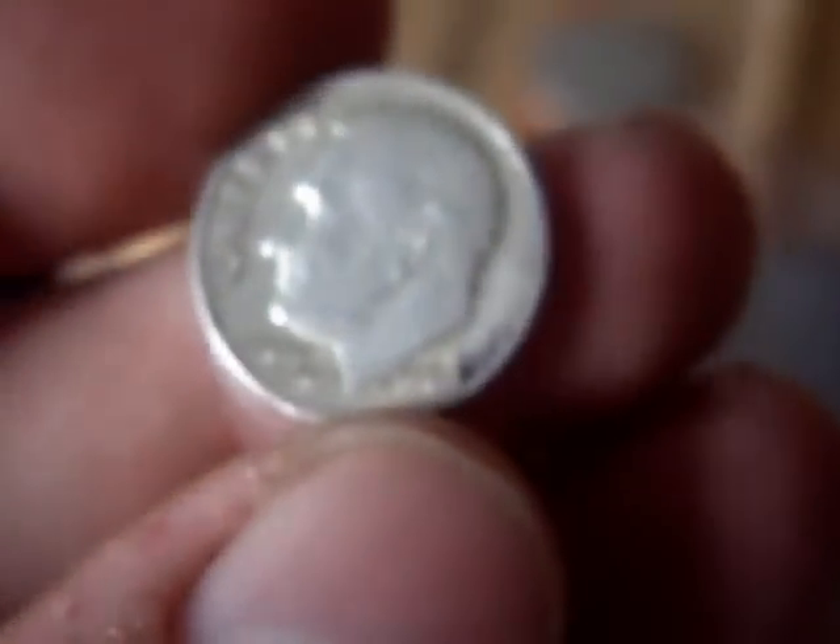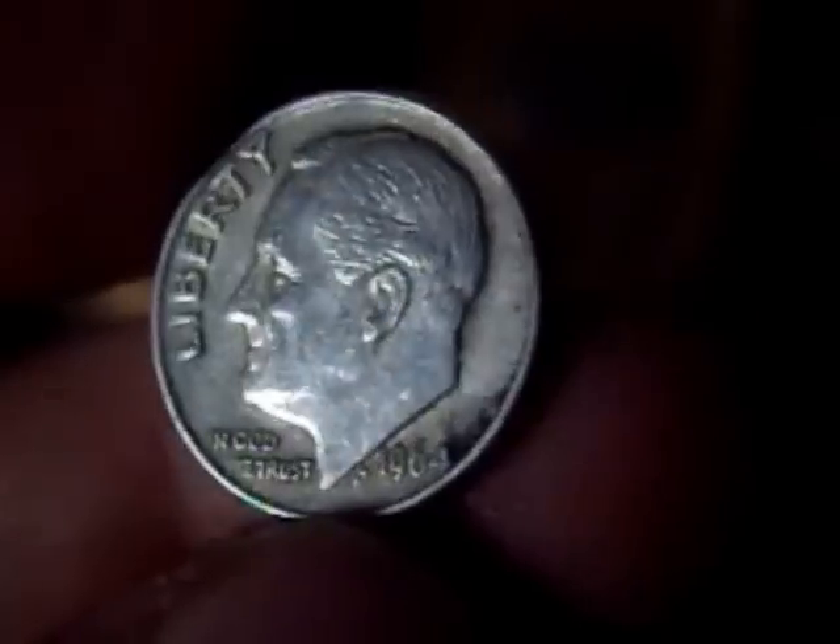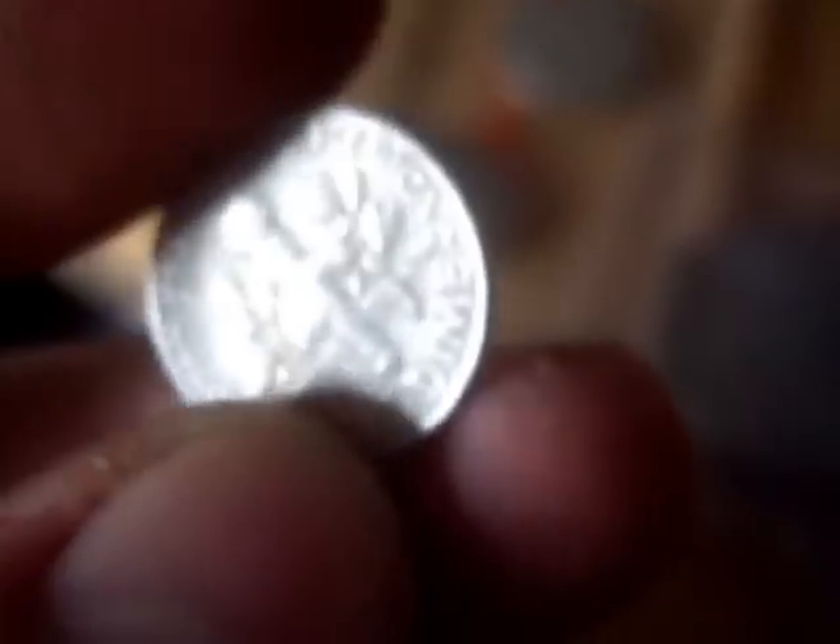Then a Rosie — a 1964 Roosevelt Dime. Quite a nice condition. Bit of a carbon spot on it, but not too bad. So that's good.